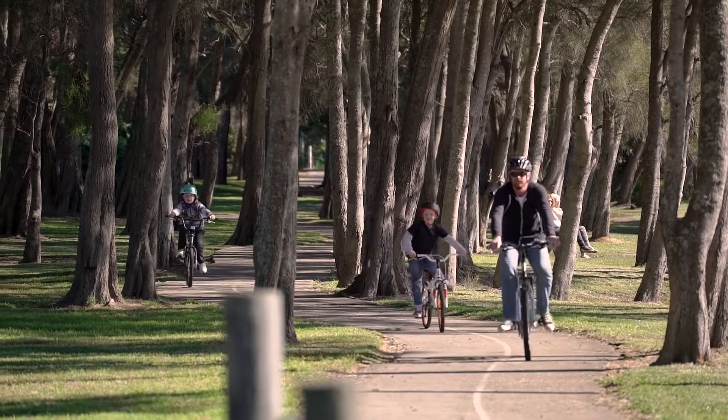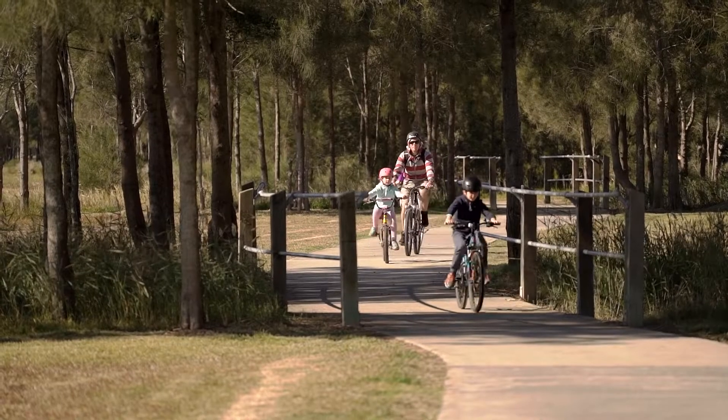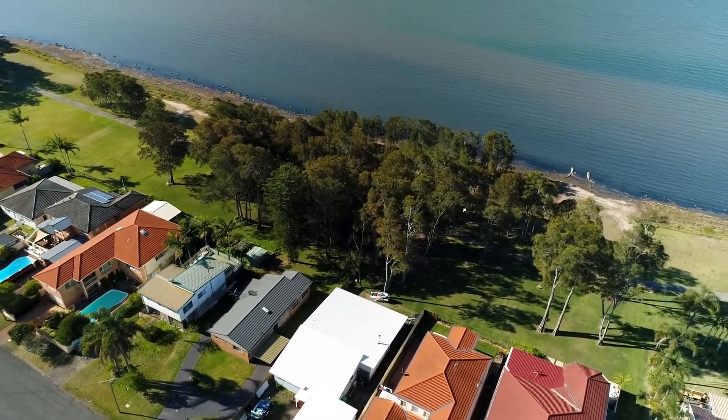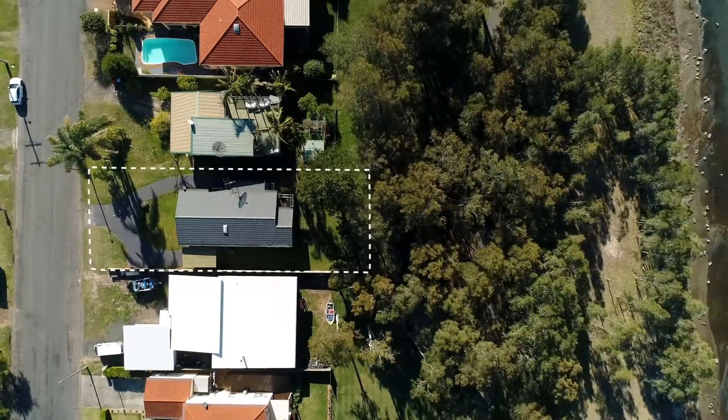Enjoy a stroll or ride along the cycleway, or just take advantage of the view and watch the world go by. It's truly a magical stretch that locals love to call home.